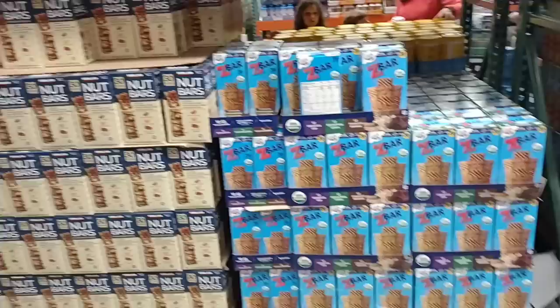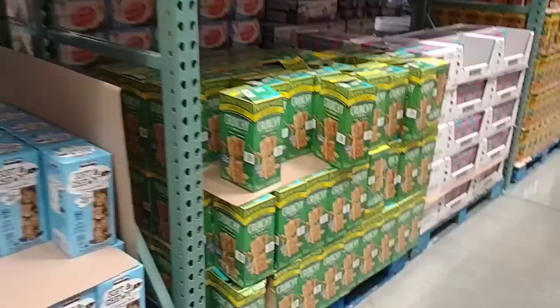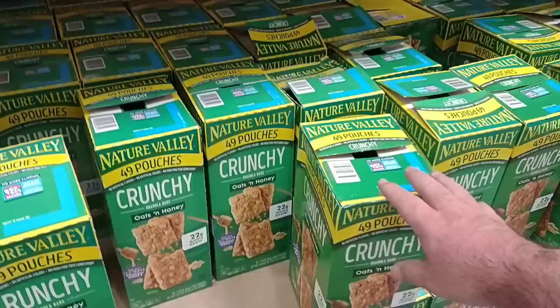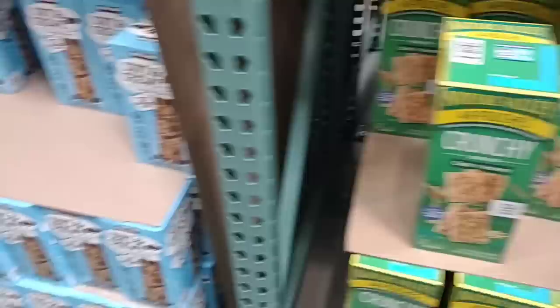Not going to go over all of these, but all these different nut and grain bars, different granola bars here. They do have the Oat and Honey — these ones aren't on sale. These are the regular crunchy, 49 pouches, $15.49. Doesn't look like this one is on sale, but still a good deal. These boxes have gone to $4.29 for six pouches in the grocery store. Always great items to stock up on.